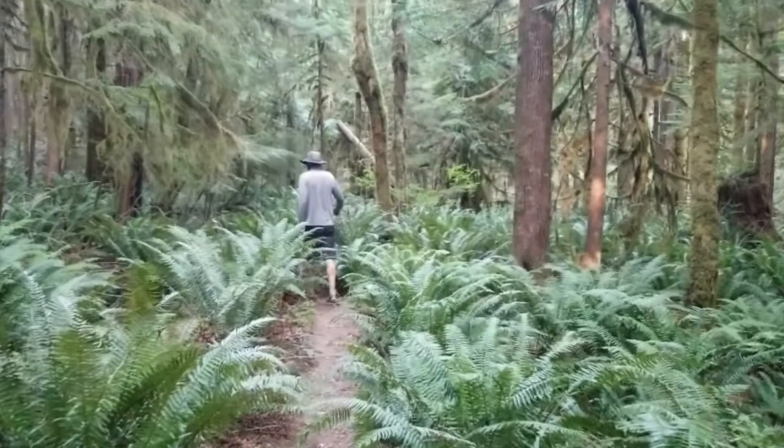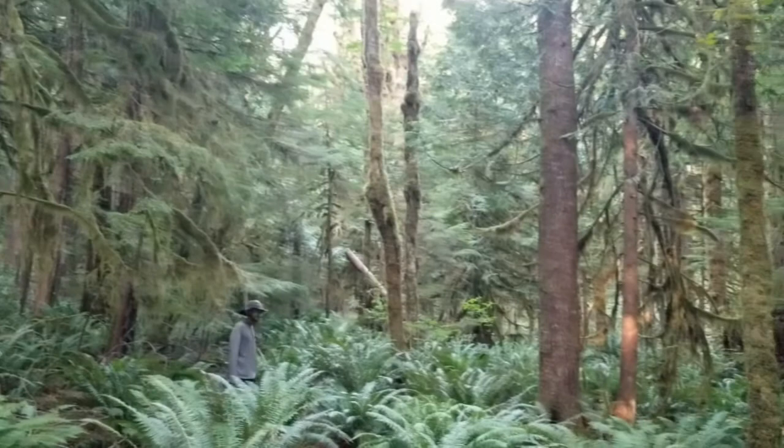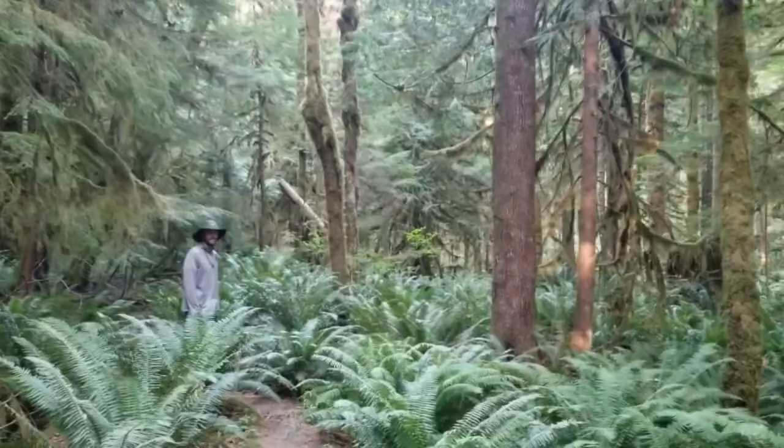We're hiking in Jurassic Park — that's what it feels like. Actually, we're just at the head of Melanie Cove in Desolation Sound.